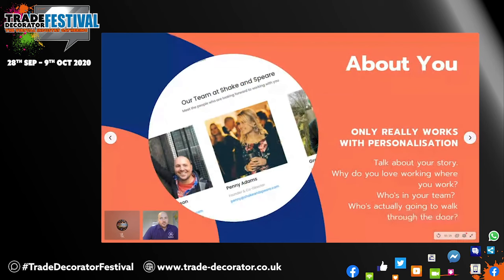The about page is often a page which is overlooked. This only really works if you have personalization — there's no point in having an about page if it's not personalized. This has to tell your story and talk about you. Questions to think about: why do you love working where you work, why do you love doing what you do, who's in your team? But most importantly, who is actually going to walk through their door? The customer generally likes to see who it is that's going to turn up, knock on their door and actually be working in their home. It just helps them to build trust and understand who you are. We find that about pages are also high frequency in traffic — people tend to go to home page, services, about page before they consider contacting you.